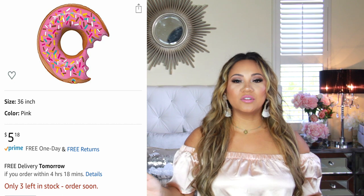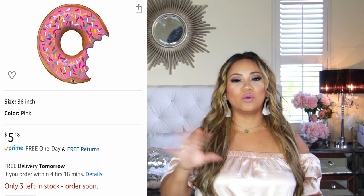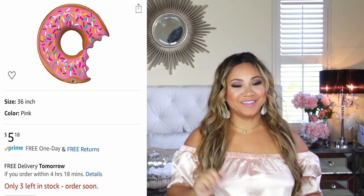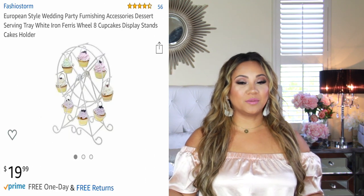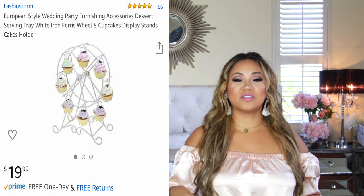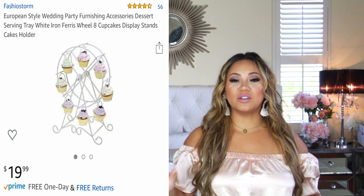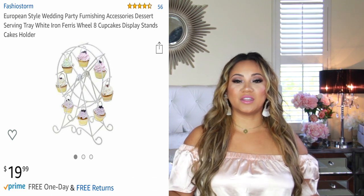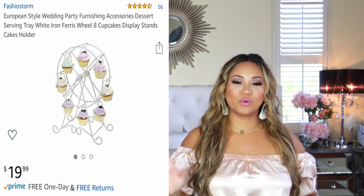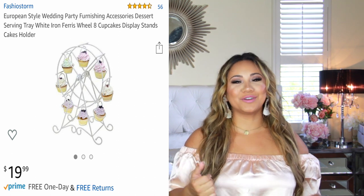The next item is this adorable donut balloon. This was only $5.18, but it made the whole thing. I actually didn't buy this for my donut party originally — I bought it for my daughter who is eight and loves baking cupcakes. I thought it would be a fun little display, and then I was like, oh my gosh, that'd be great on the table for my daughter's birthday party. I tried to use an item I already had, and at $19.99 it has a huge impact.